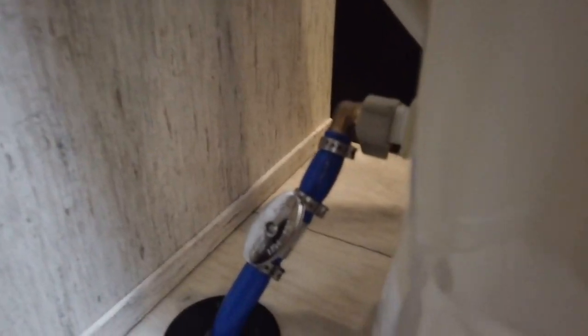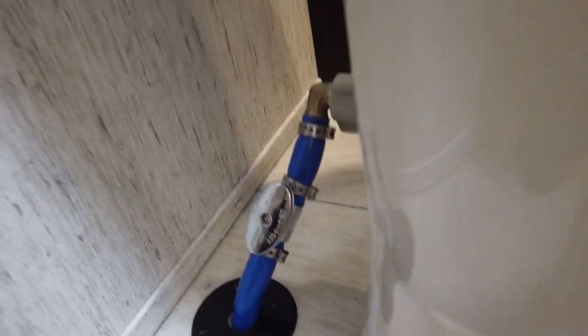Lance also installed a shutoff valve on the toilet — I can't stress this enough because we had trouble with our toilet early on when we first bought the rig. We always turn our water off when we leave for an extended time, but having that shutoff valve gives peace of mind, especially with the toilet always having water to it.